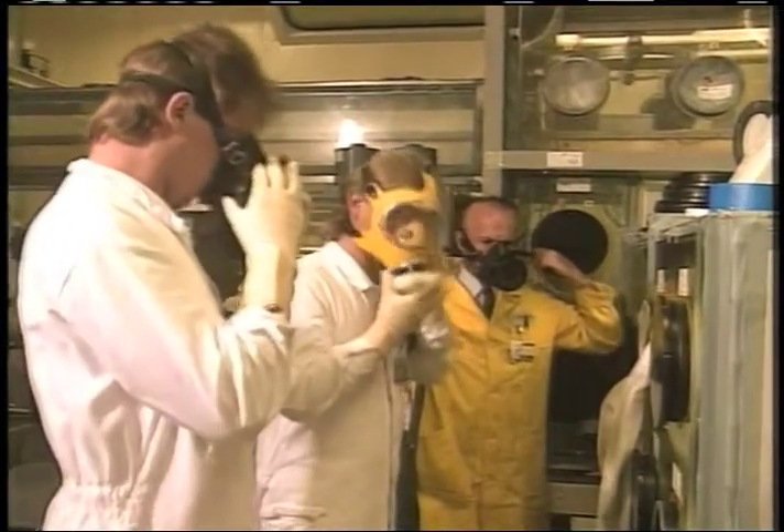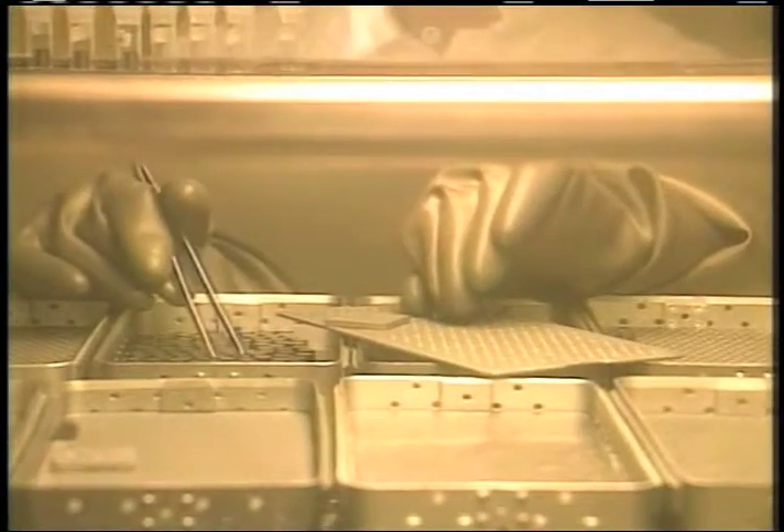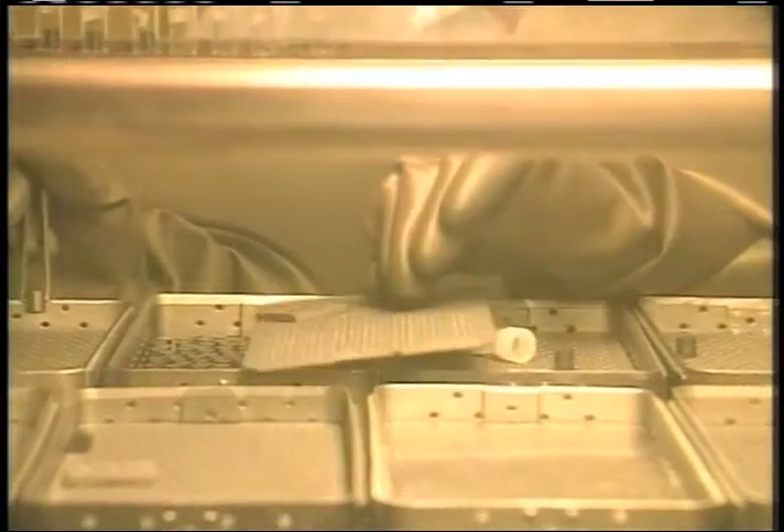At the Siemens plant, plutonium nitrates have been processed into semi-pellets. These are used as fuel for fast breeder reactors. The amount of plutonium is measured from a sampling of pellets.